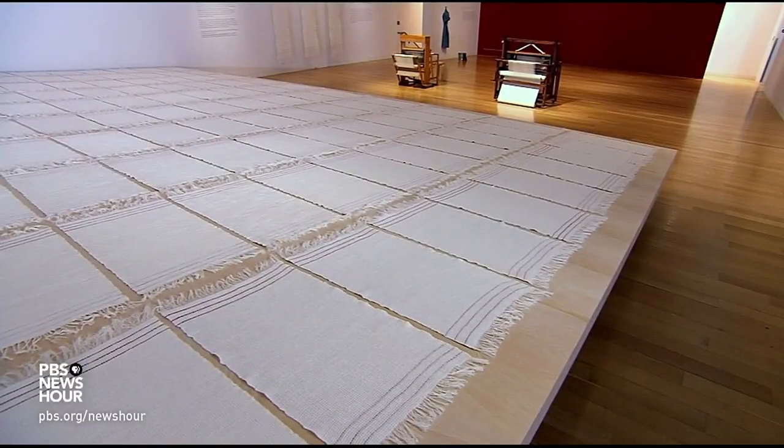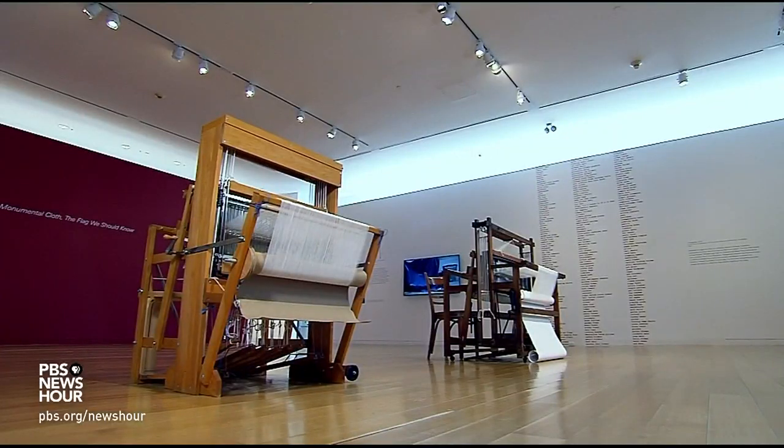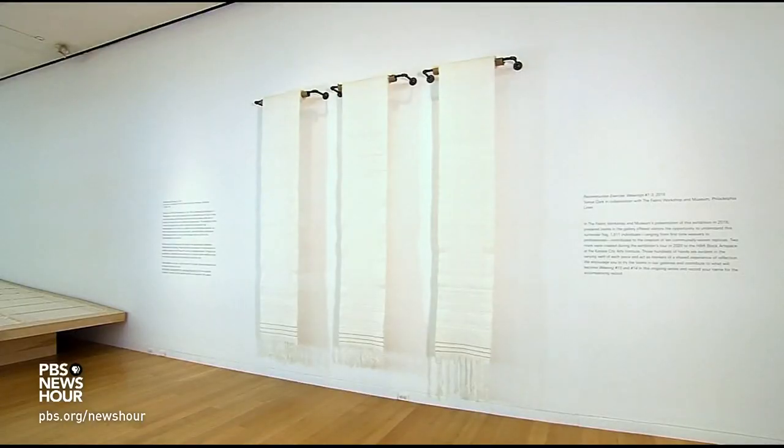The original is now housed at the Smithsonian's National Museum of American History. That's where artist and Amherst College professor of art Sonya Clark discovered it during a visit in 2010. She said, how come I've never seen this thing before? And that question is why there is the show that you are in right now.